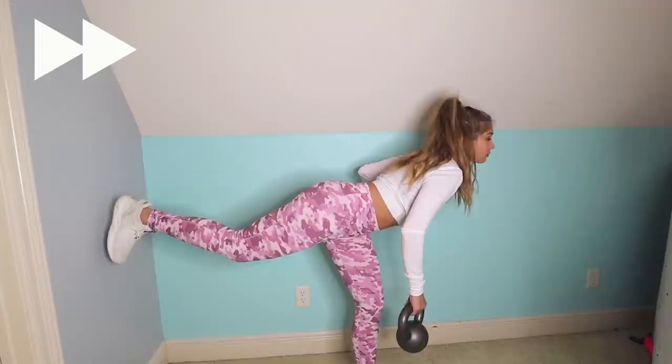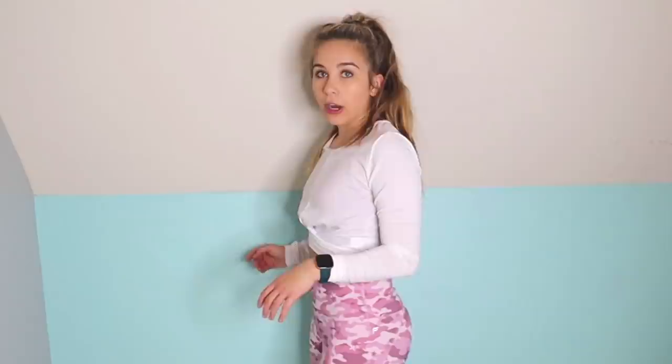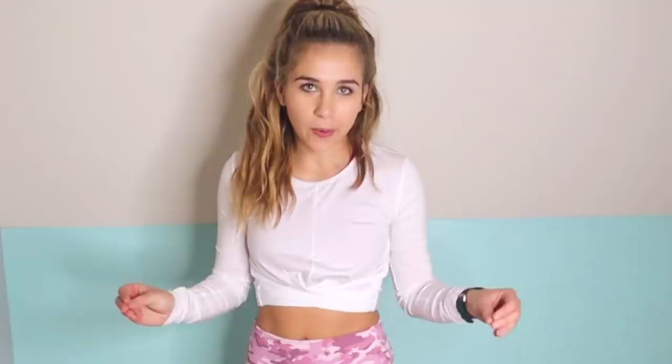Don't overdo it, because as soon as you drop that weight on your foot, you're not going to be able to do much more. Make sure you switch sides when you're done with one leg and then continue with the other. It's honestly just as good of a workout with and without weight, so don't be too hard on yourself if you don't want to use any weight.